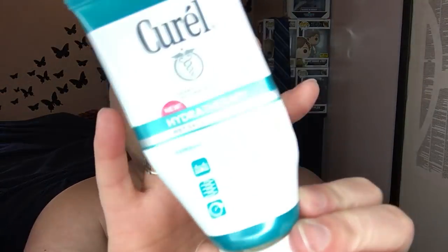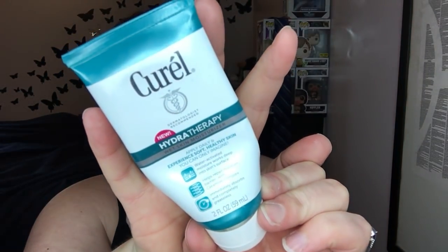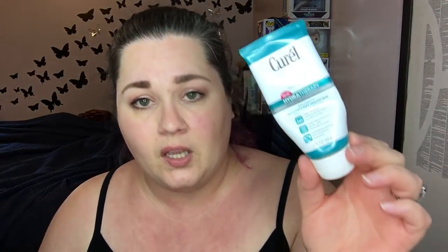I finished off the Curell Hydrotherapy Wet Skin Moisturizer. I have a ton of these between Curell and Jergens. I'm not really much of a lotion person, but I do like these ones you put on right after the shower. This one worked really well — the Jergens ones also work really well. So yeah, I liked it.